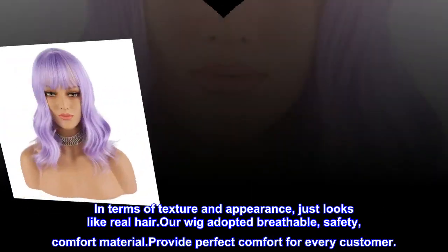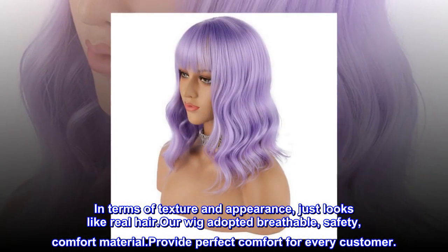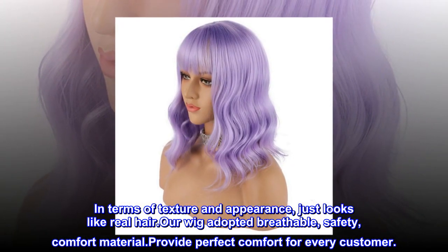In terms of texture and appearance, they look just like real hair. Our wigs use breathable, safe, and comfortable materials to provide perfect comfort for every customer.